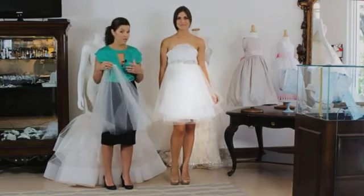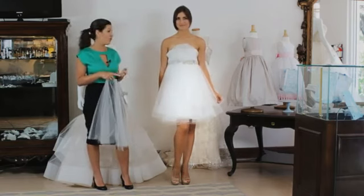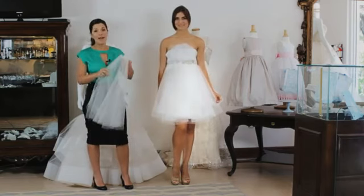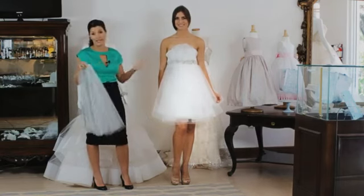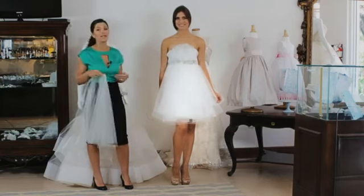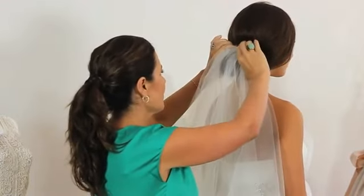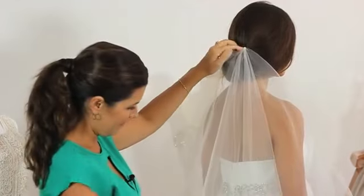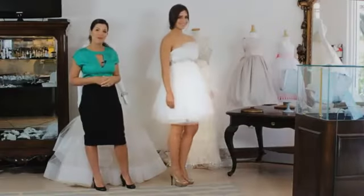So in my opinion, here you have a short wedding dress. It can be either a second wedding, informal, whether it's a destination wedding. There's a reason you're wearing a short dress, whether it be comfort, a second wedding, informality, or on the beach. I feel the best look and most fitting is just a short, little, simple veil. It keeps the look fun and flirty from top to bottom.